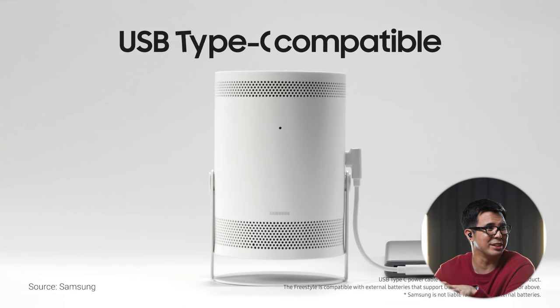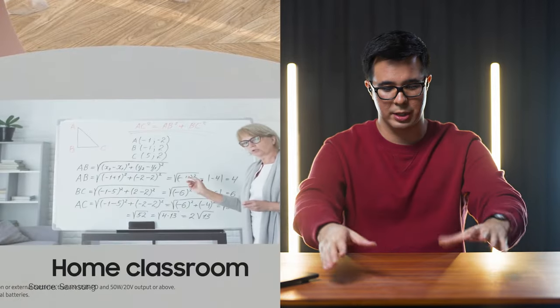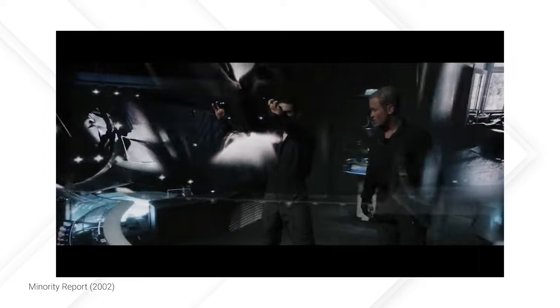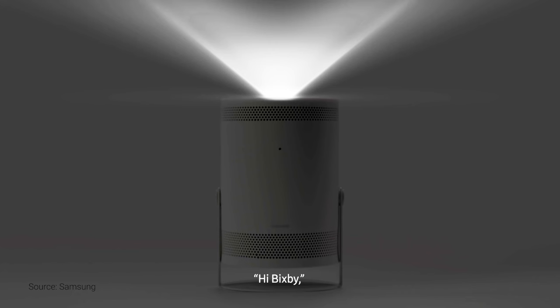Can I just say, what a beautiful video — whoever produced this video. So you can place it on a lamp, or let's say like a ceiling lamp or a chandelier or something like that. So if you have a table and you want to show a presentation, or you want to feel more Minority Report, you can place it up here and then it'll project your presentation down here. Hi Bixby, turn off the freestyle. Beautiful. These guys make videos so well.